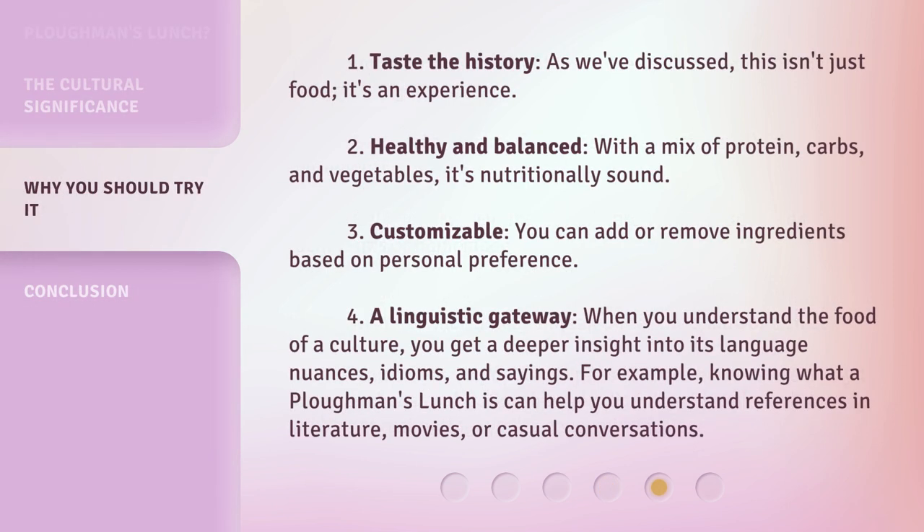One: taste the history — as we've discussed, this isn't just food, it's an experience. Two: healthy and balanced — with a mix of protein, carbs, and vegetables, it's nutritionally sound. Three: customizable — you can add or remove ingredients based on personal preference.